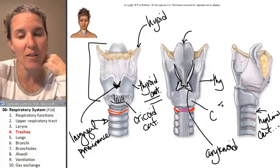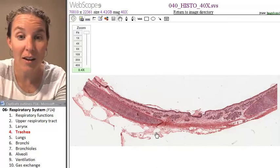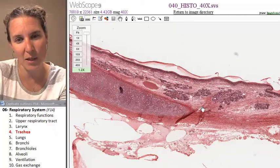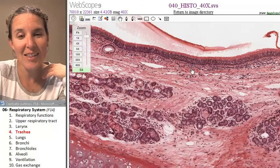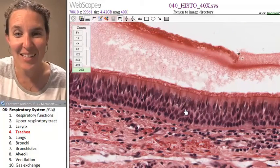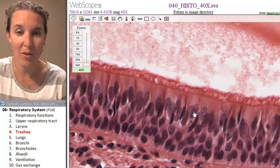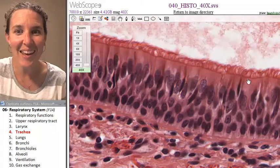Let's look at the histology of the trachea using the University of Michigan histology tool. I'm going to show you what hyaline cartilage looks like. Where would the lumen be? This is actually my lumen. Let's zoom in — look at how beautiful this is. There's some blood here, possibly from a bloody cough or the tissue preparation. But look: pseudostratified ciliated columnar epithelium.